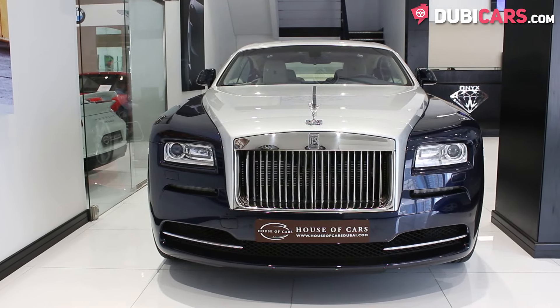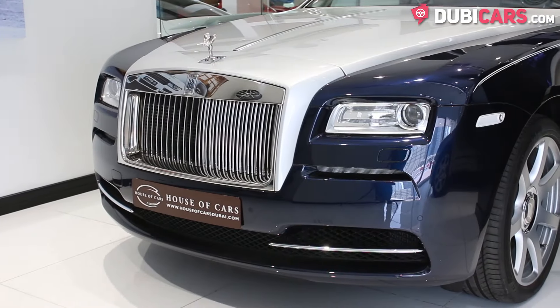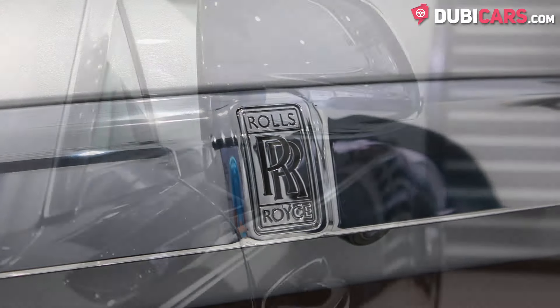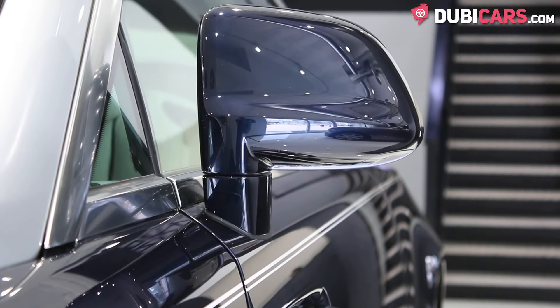The British-built luxury coupe is painted blue and features adaptive headlights, parking sensors, multiple cameras, blind spot detection mirrors, and much more.